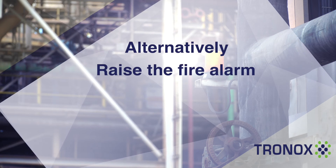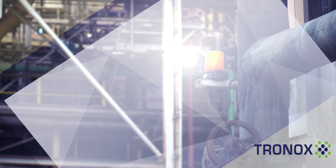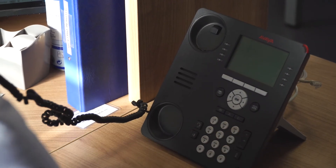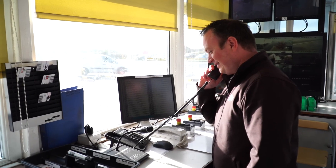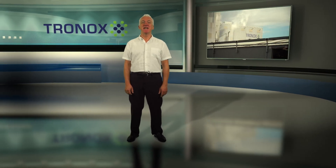Alternatively, if you discover a fire, raise the alarm and report it by dialing 3333 from any site telephone. This will contact the gatehouse, and a security officer will explain the procedure to follow. Before moving on to the following section, please answer the next set of questions.